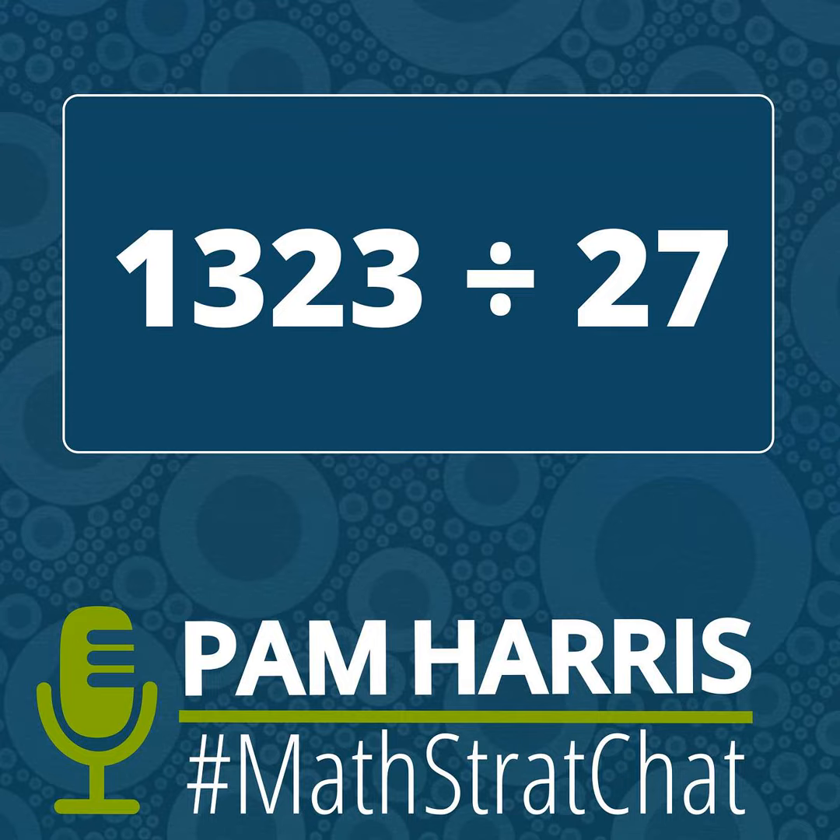Now on to the show. Hey, fellow mathematicians, welcome to the podcast where math is figureoutable. I'm Pam Harris, and I'm Kim Montague. This episode is a Math Strat Chat episode. Every Wednesday evening, I throw out a math problem on social media and people from all around the world chat about the strategies they use. It is super cool to see everyone's thinking.